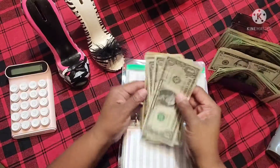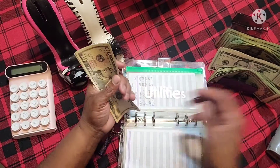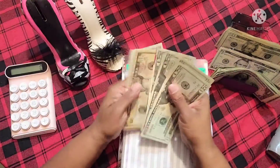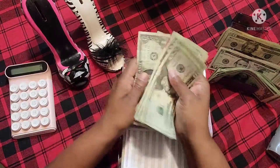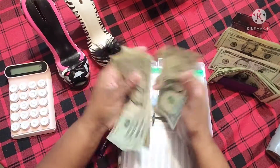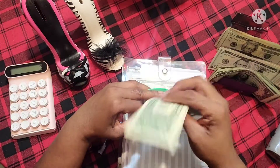Utilities is going to get $85. We're going to do $40, $20 — which is $80 — and a $5. So utilities now has $20, $40, $60, $80, $95, $100, $1, $2, $3, $4. I know this will be coming out for my power bill.